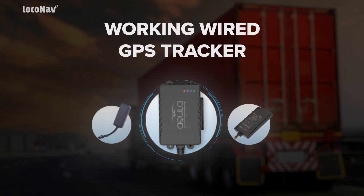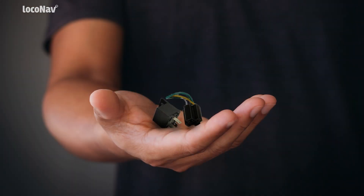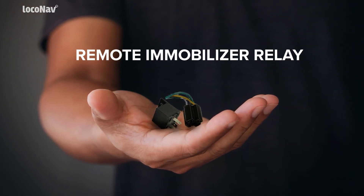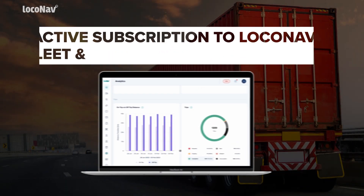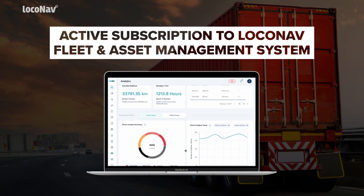To immobilize a vehicle, you must first have a wired GPS tracker paired with a relay accessory in your vehicle, along with an active subscription to the Lokonav Fleet and Asset Management System.